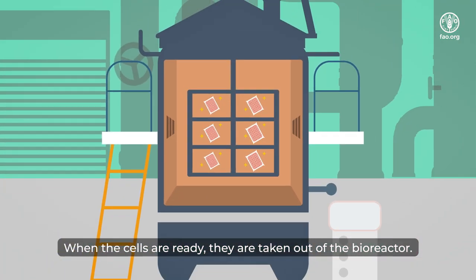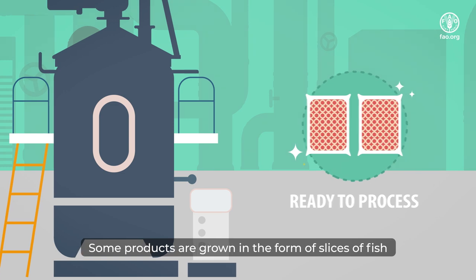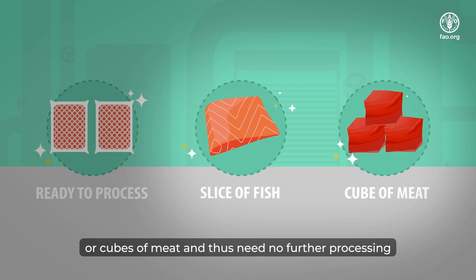When the cells are ready, they are taken out of the bioreactor. Some products are grown in the form of slices of fish or cubes of meat, and thus need no further processing.